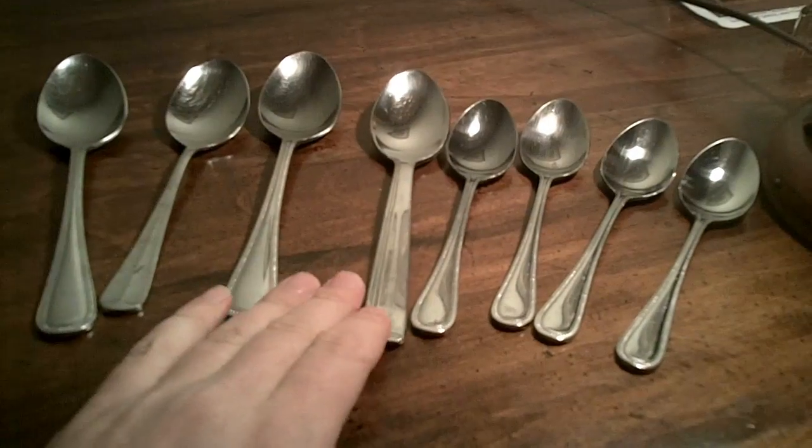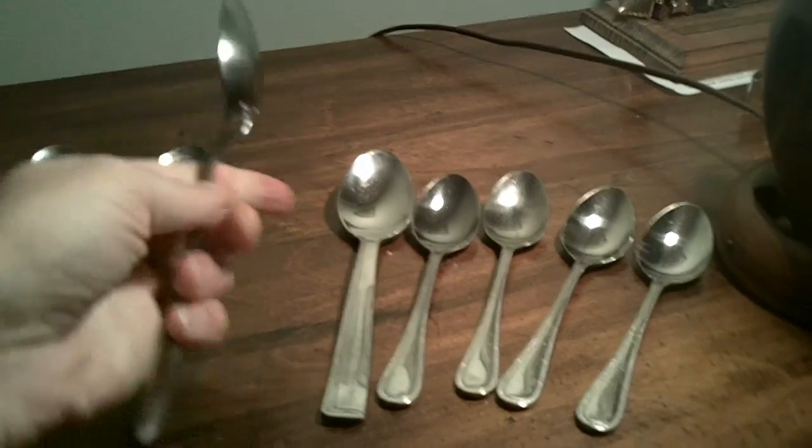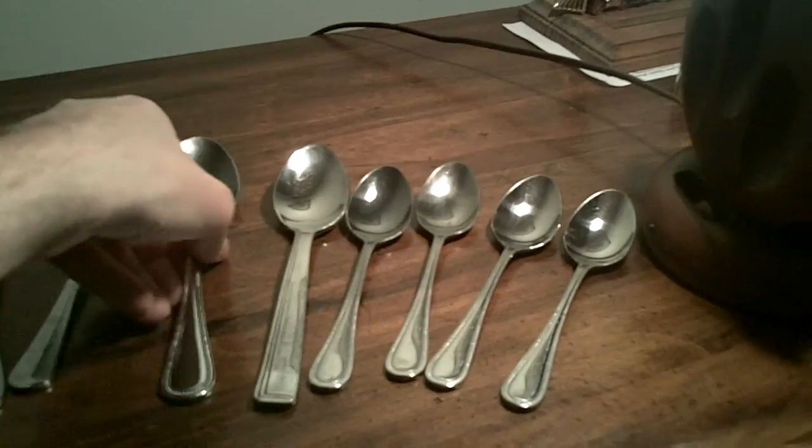These are some very sturdy spoons. Most of them match and they're not flexing at all, which was really nice. I picked those up at Goodwill.